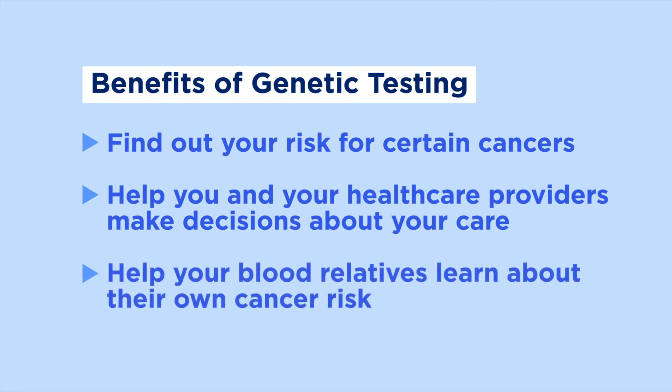If your genetic test shows that you do have a gene mutation, your family members may want to have their own testing done to find out if they have the same mutation. This information can let them know their own cancer risk and what they can do to manage their care.